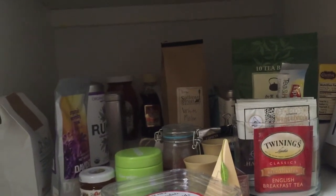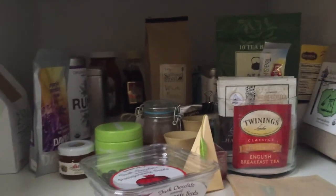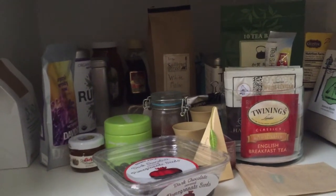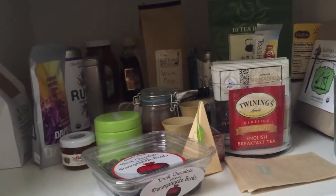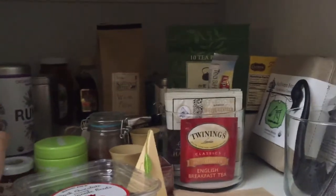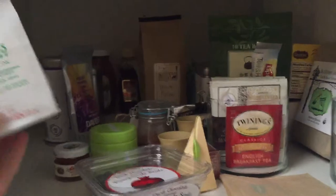Moving on to green teas — I always buy them but I don't really drink green tea at home, especially since caffeine really affects my sleep. I tend to drink it at work but I don't want to bring loose leaf tea to work, so I need to just stop buying green teas and use up what I have.